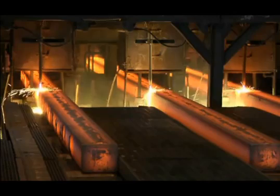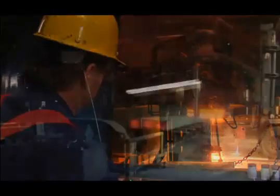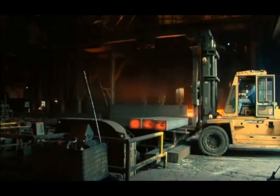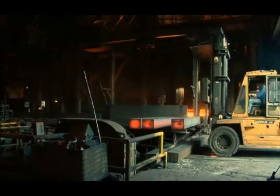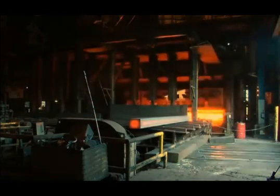We sequentially cast multiple heats of steel, making this a highly efficient, high-yield production process. The large bloom cross-section ensures a good reduction ratio with enhanced overall properties in the final steel products.